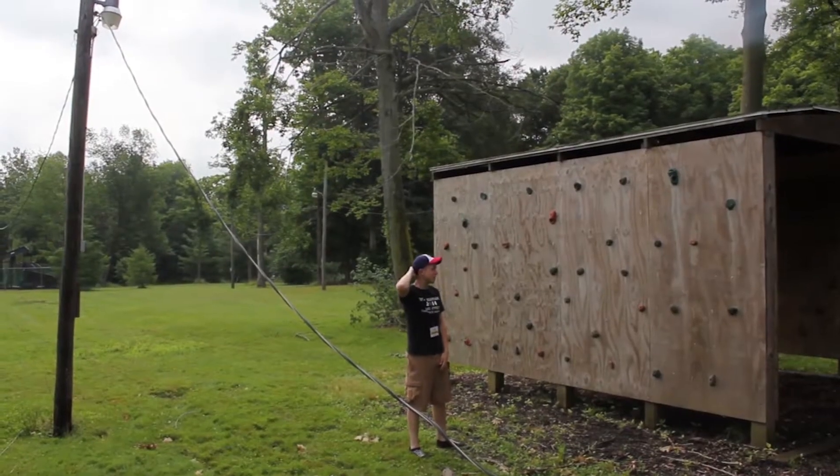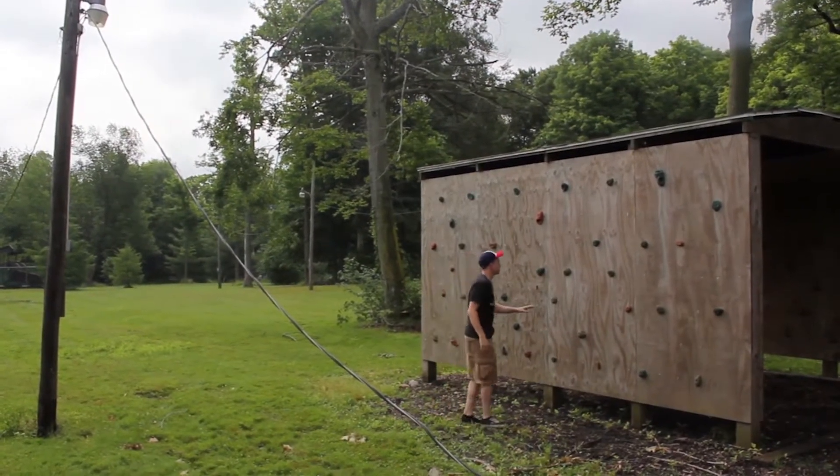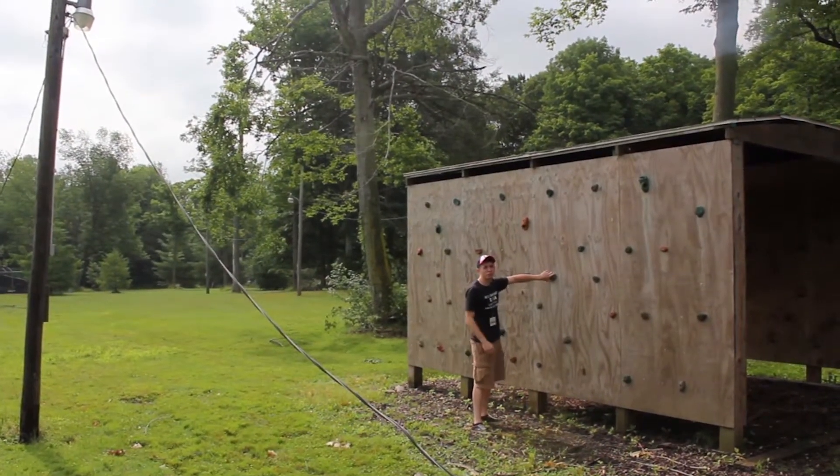Fun fact about these rocks — they were actually... no, they're rocks. They came from Florida.